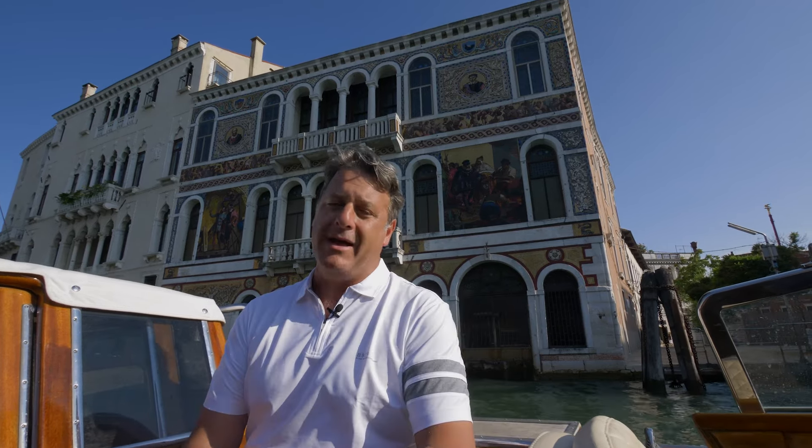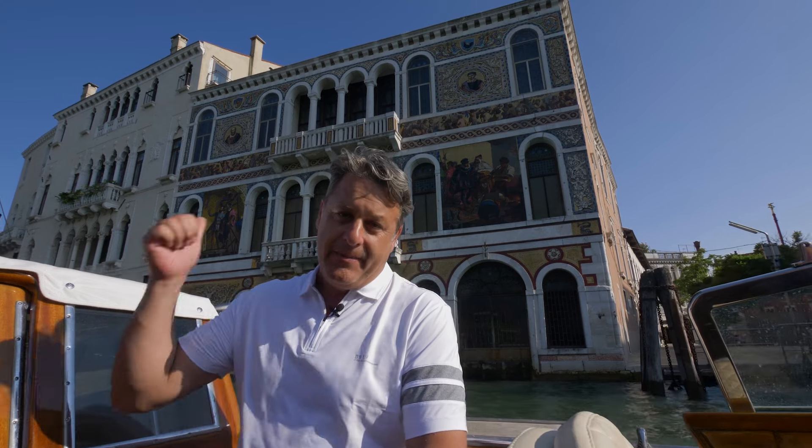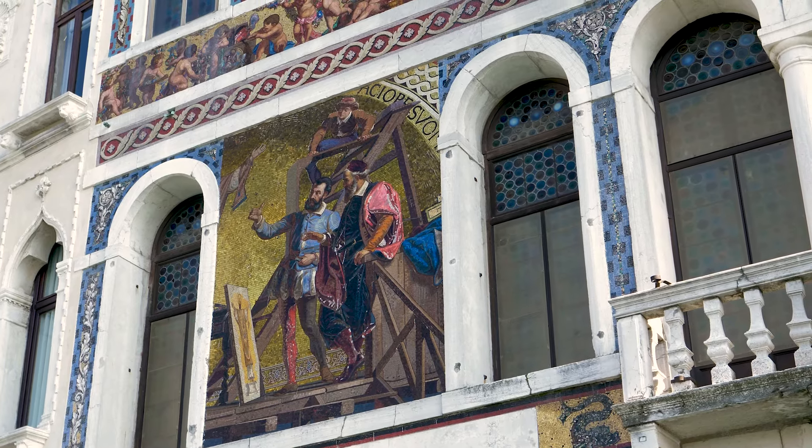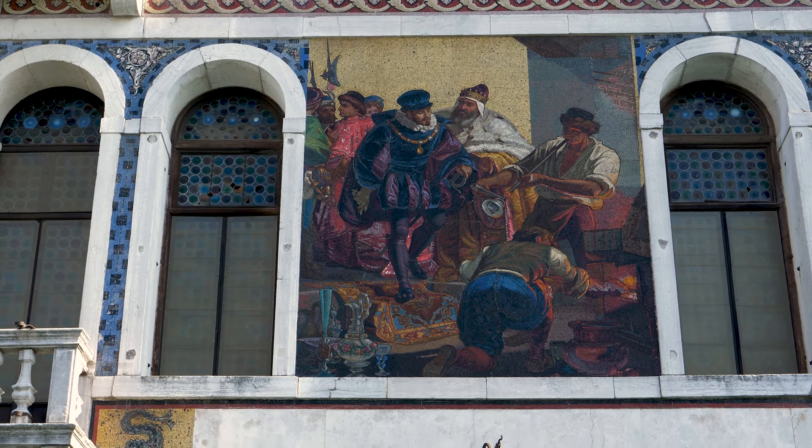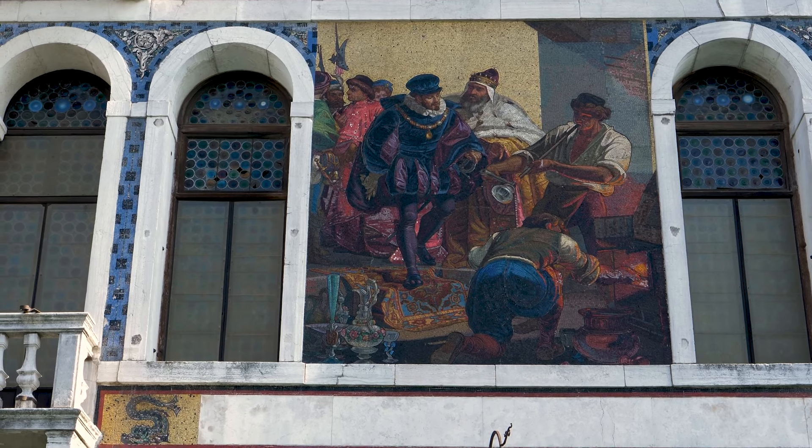There is also the 16th-century Palazzo Barbarigo, behind me, with those 19th-century mosaics marking two momentous occasions in Venetian history: the one on the right showing the visit of Holy Roman Emperor Charles V to Titian's studio here in Venice, and the mosaic on the left showing the visit of King Henry III of France to the glass factory in Murano.